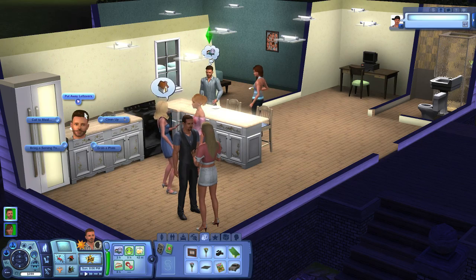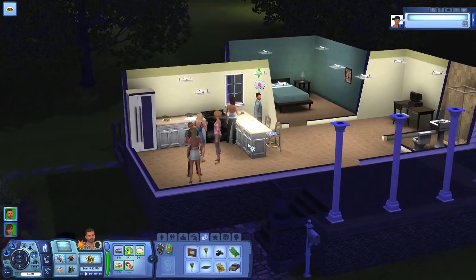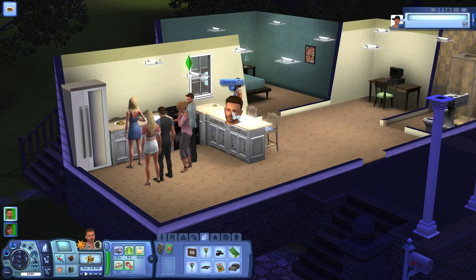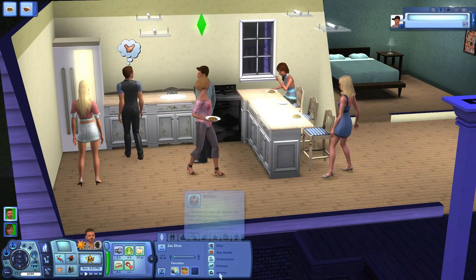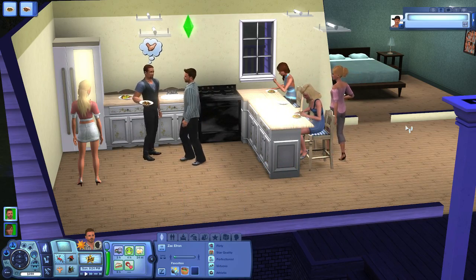Have Zac Efron call a meal — everybody, there we go, perfect. Everyone can go eat now. No, you have to clean that up first. So what is Zac again? Zac is athletic, virtuoso, perfectionist, star quality, and flirty.